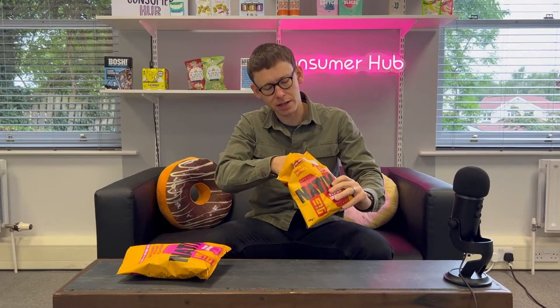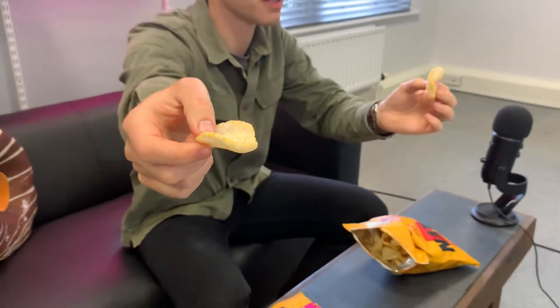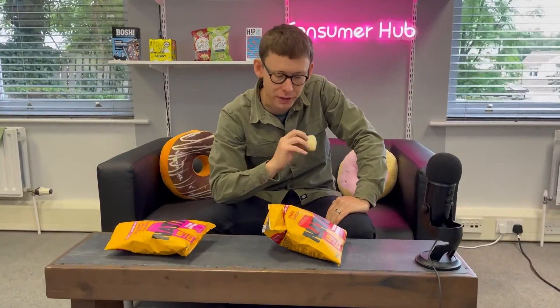These sweet chilli ones are smelling as good as I remember them. Loaded with flavour — I can see all the bubbles in that bad boy. Really tasty, really moist, they're melting in your mouth. These are honestly some of the best office snacks that we've got in. Never had prawn crackers in the office before, but now that we've had them with Native we'll definitely be doing that again.